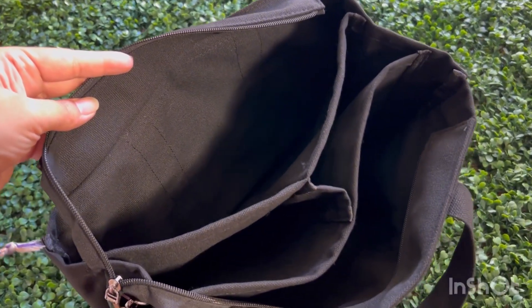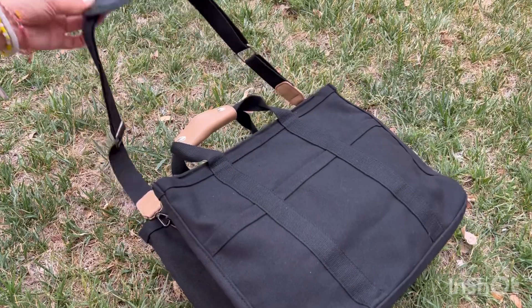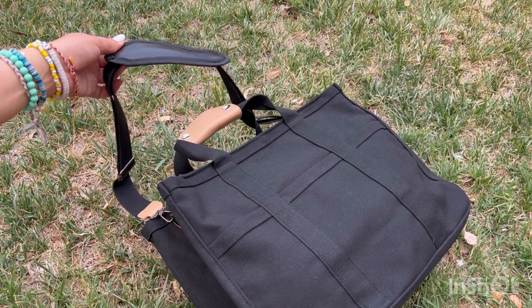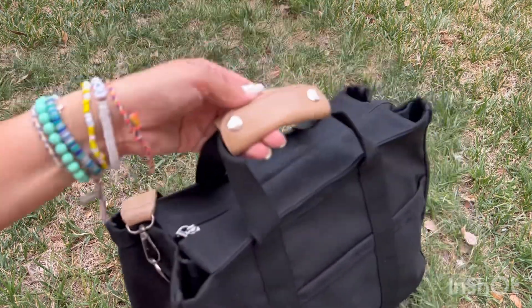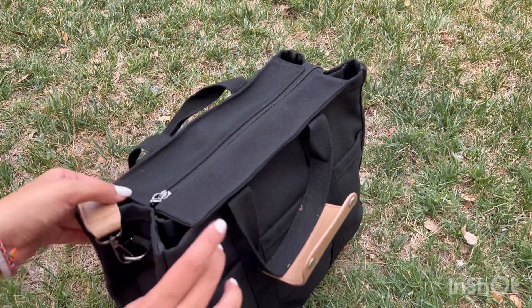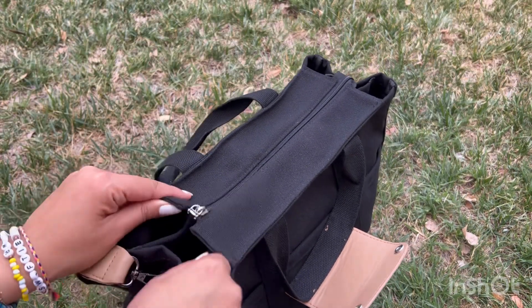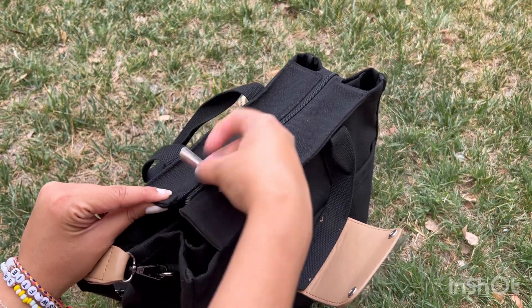It's affordable, so what are you waiting for? Upgrade your accessory game with the Balmy's tote bag — trust me, you're going to love it. Hit the link in the description box to shop now. If you enjoyed this video, give it a thumbs up, share it with your friends, and don't forget to subscribe. Thank you so much for watching — I'll see you in the next video. Have an amazing day everyone, bye!